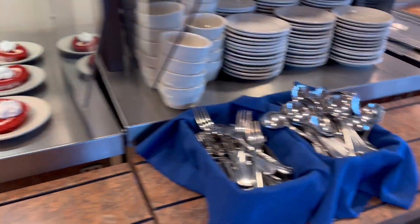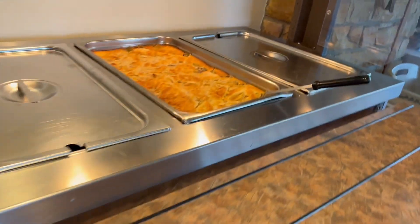Next I headed to the dessert bar, which is my favorite part. They had two options and this apple cobbler looked great.